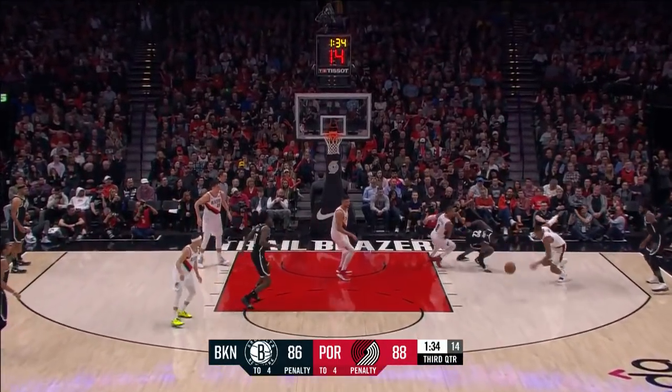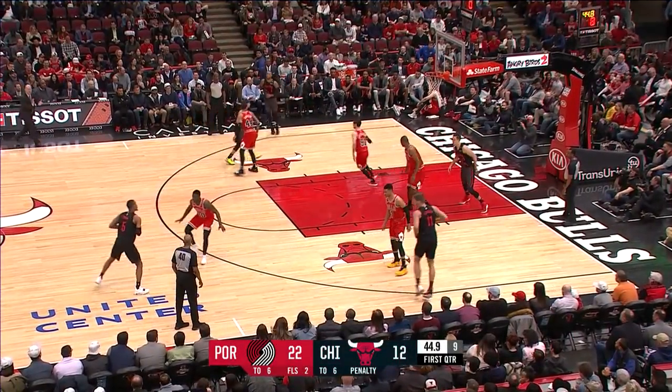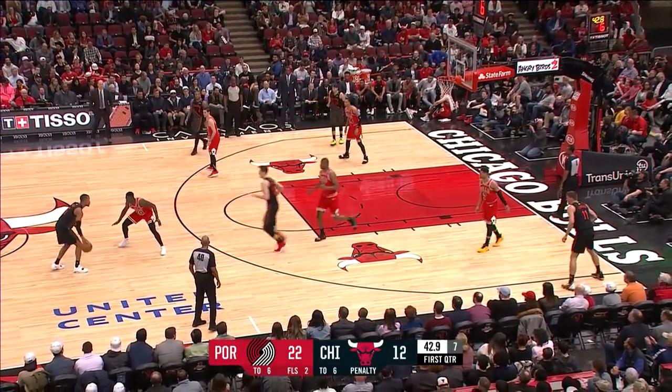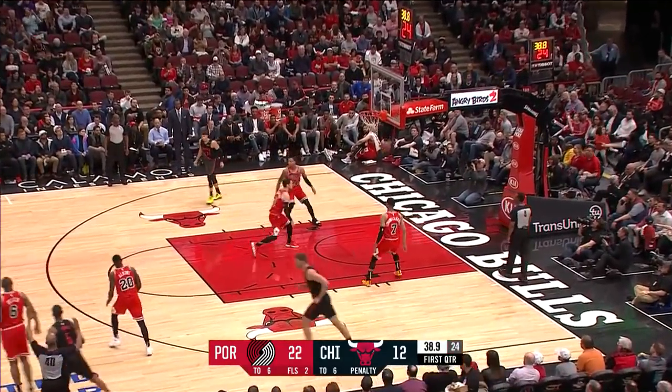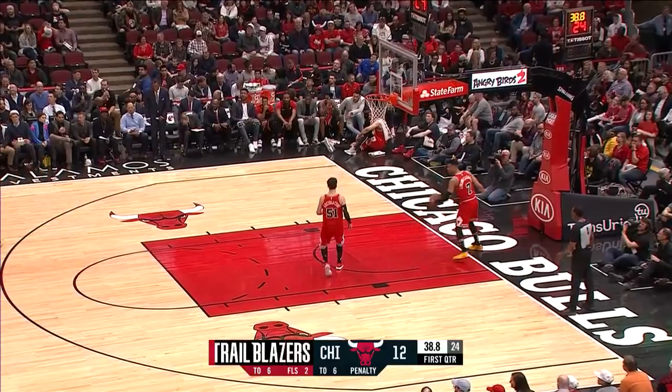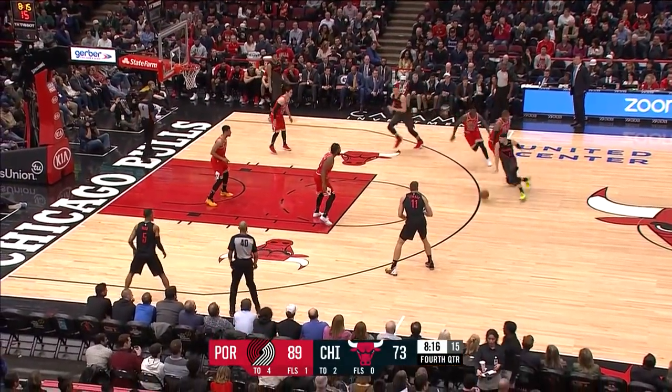Here comes LeVert. Brooklyn trailing. Hood reaches in, snatches it up the floor. He'll challenge Dinwiddie — the one-two to lay it up and in. The high screen. Zach Collins will screen high, makes an impact, and Hood nestles in a triple. So it's going to be that kind of night. 89-73, 8:17 to go in the fourth quarter.